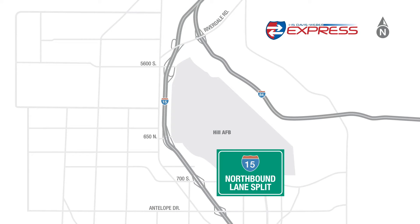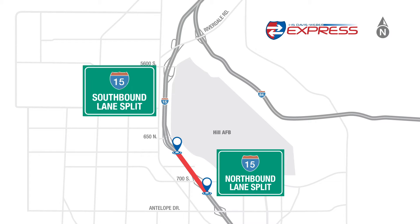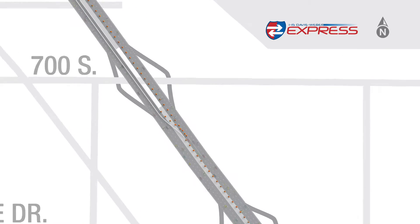The first lane split will be northbound I-15 from before 700 South to just before 650 North. The second will be southbound I-15 from before 5600 South to just before 650 North.